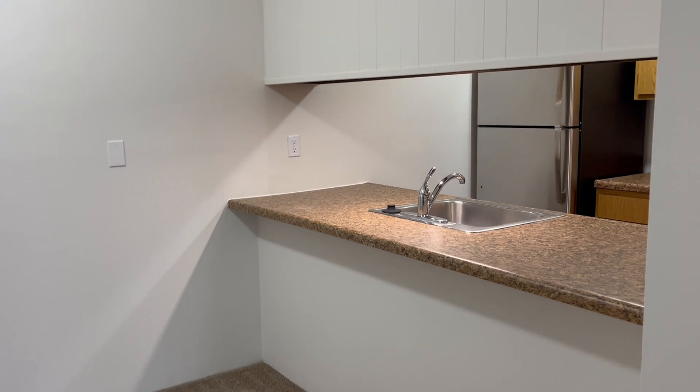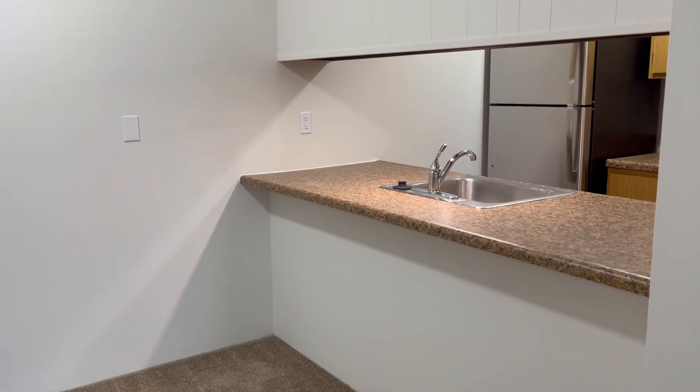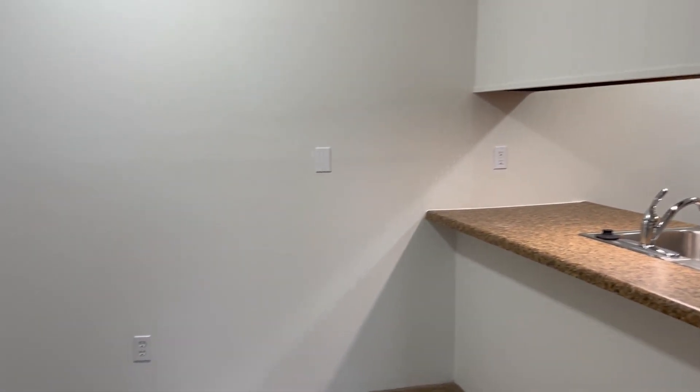Turning now into the dining area, we have that bar style countertop with extra space underneath for bar stool storage.